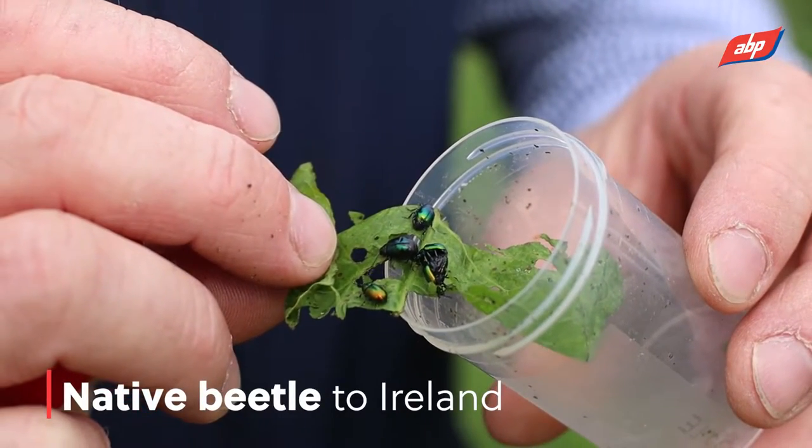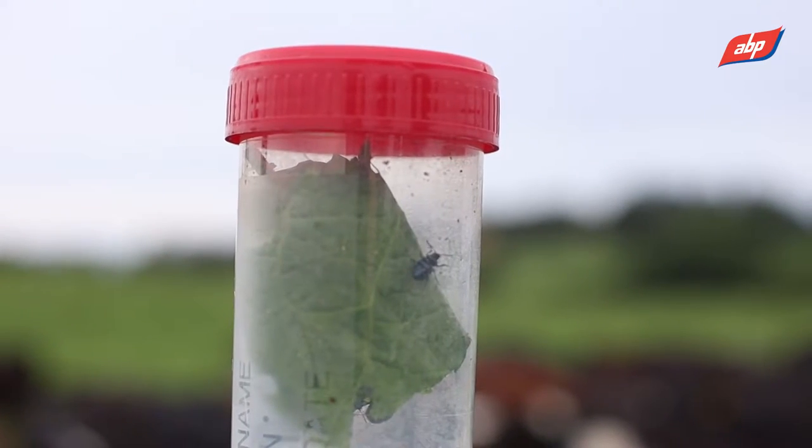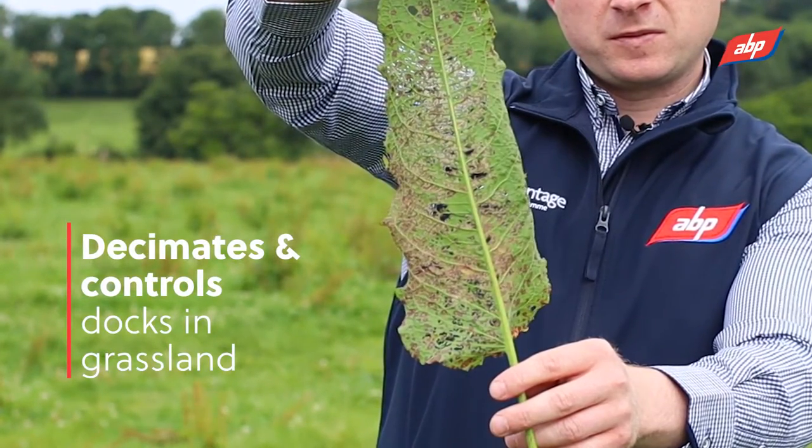One of those is the dock beetle. I said, what is the dock beetle? The dock beetle is basically a native beetle to Ireland and what it does is it nibbles away at the dock and basically keeps that dock under control without the need to spray.